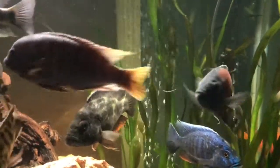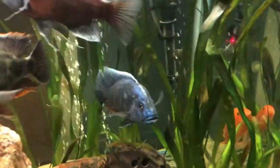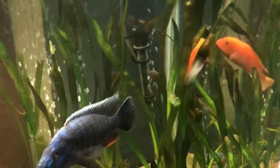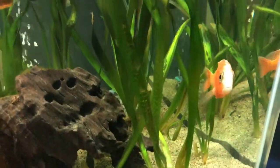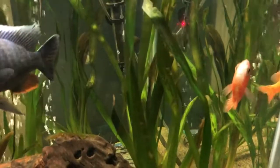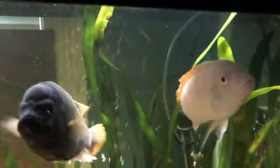Talking about mbunas, there is a red zebra mbuna, and this orange guy is a firefish peacock. Love the little white thing in there, but nothing else is orange. And the mbuna is this guy — he's a vino red top.